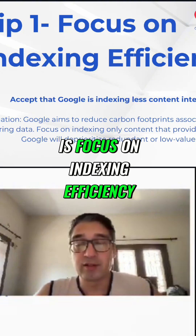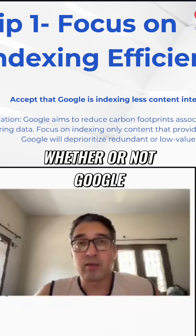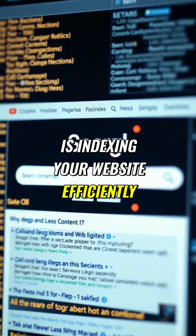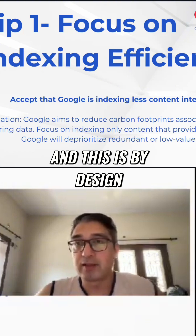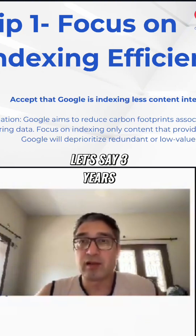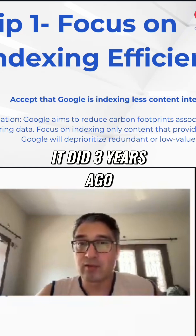Tip number one is focus on indexing efficiency. As a website owner, you have no idea whether or not Google is indexing your website efficiently. But keep in mind that Google is also indexing less content, and this is by design. Over the past three years, Google has made it a point to index far less content than it did three years ago.